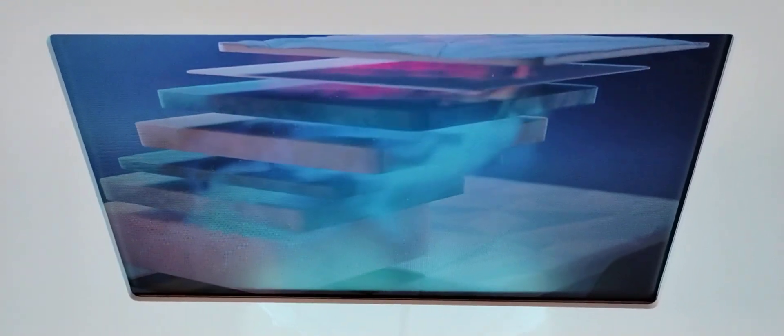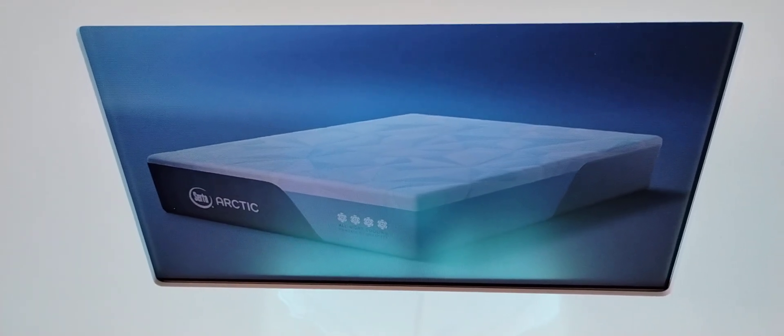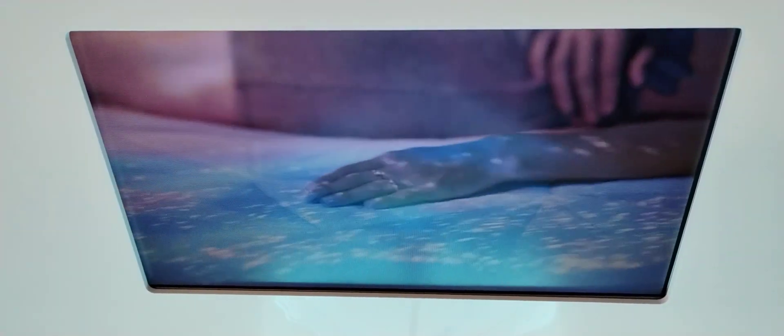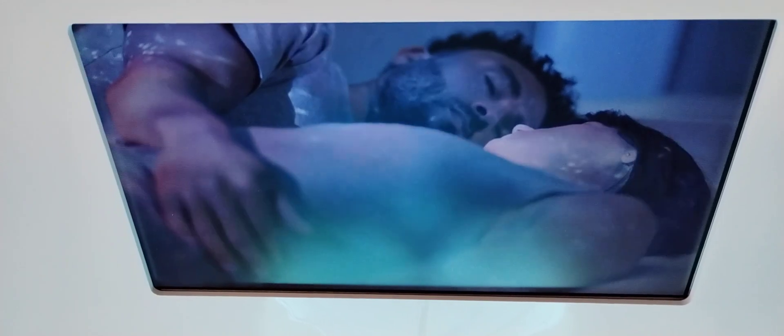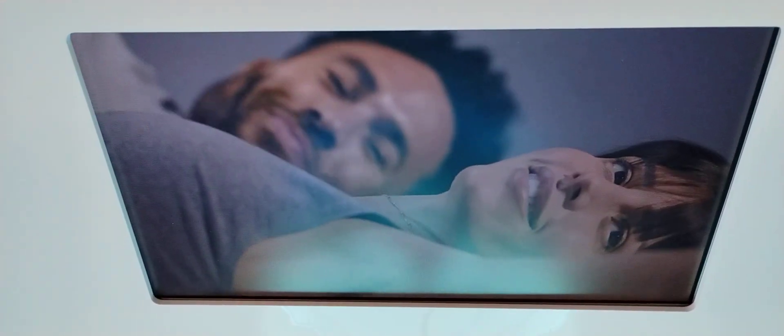Our super cooling cover pulls heat away from your body and down into the next layer. The cooling liner absorbs heat and pulls it down deeper into the mattress. Finally, the specialty cooling memory foam has the greatest cooling capacity and pulls heat even further away from your body. The result is all-night cooling for your best night's sleep. Serta Arctic — sleep cool all night long.